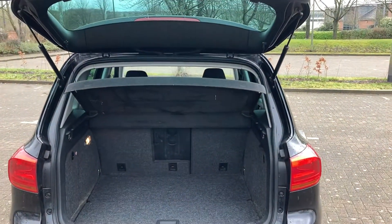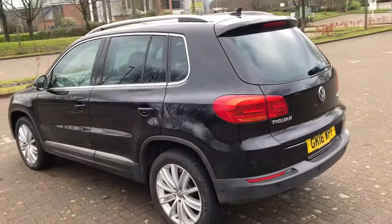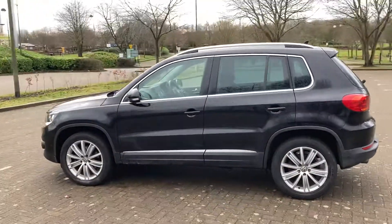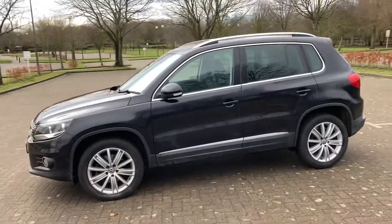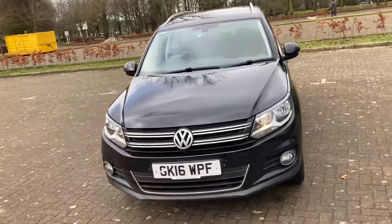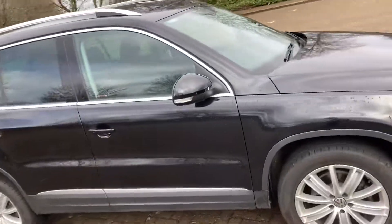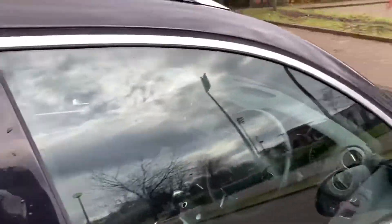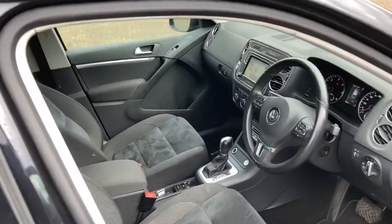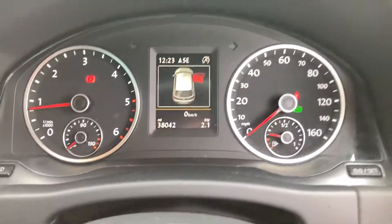Parcel shelf there. It's got front parking sensors as well. Rear cloth interior. It's got 38,000 miles on the clock.